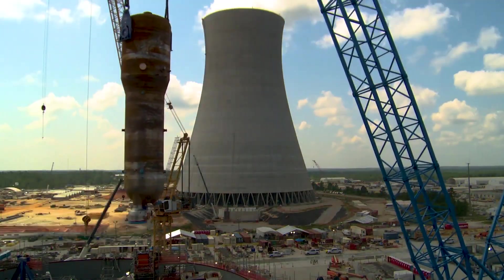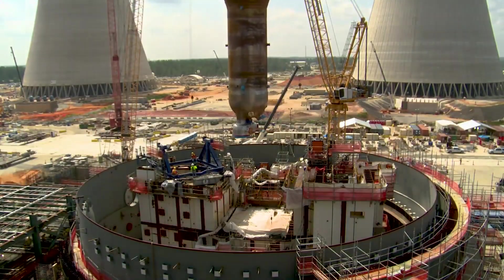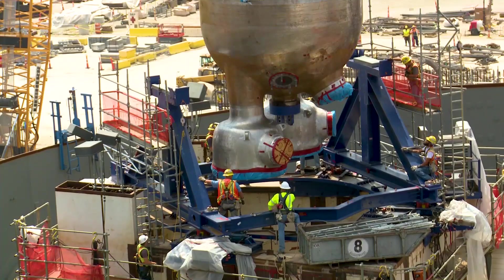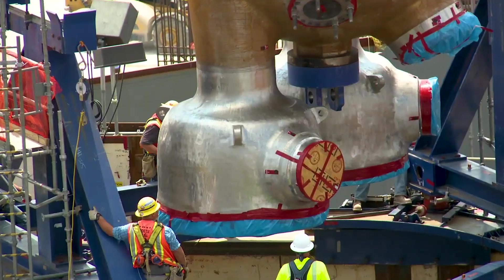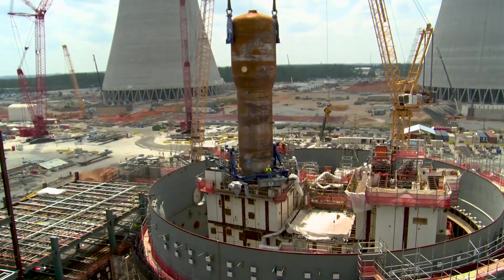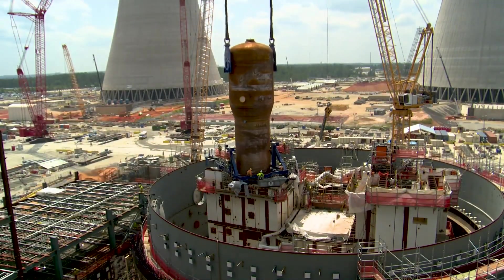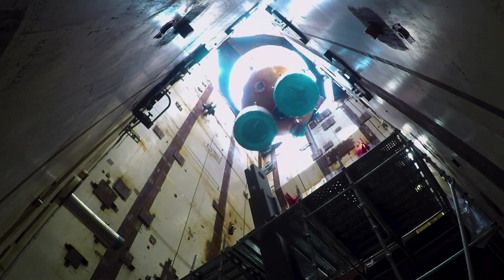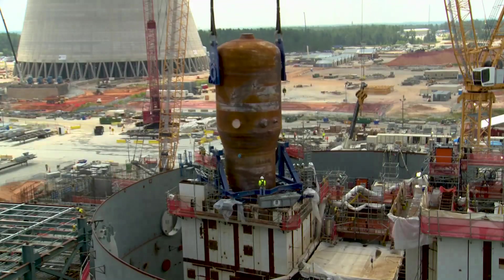The project faced more challenges when construction contractor Shaw was purchased by Chicago Bridge and Iron Company (CB&I) in February 2013. However, this did not deter the team from forging ahead. They continued to work tirelessly, even amidst the COVID-19 pandemic, to complete the reactors.